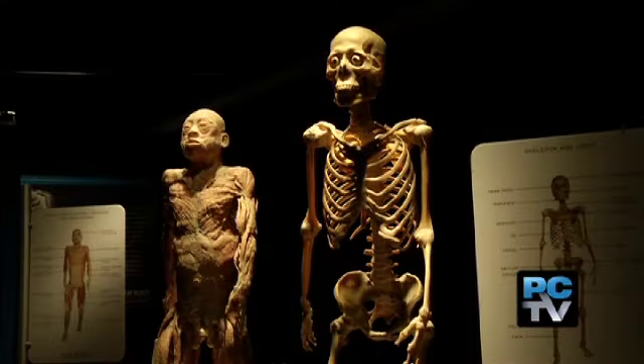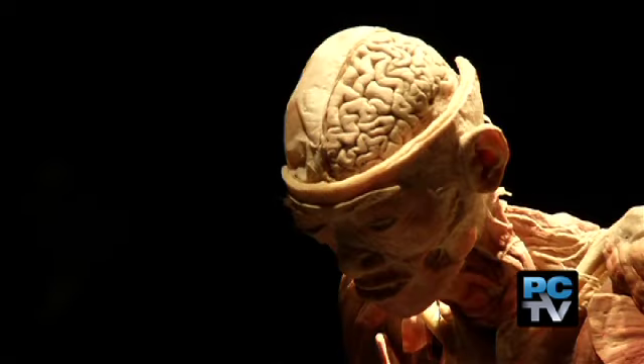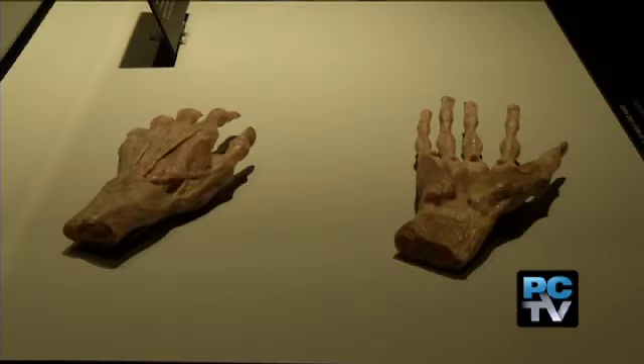This is the best part of the fair so far. Another new exhibit: Our Body, The Universe Within, which gives visitors a true inside look at how the human body works.